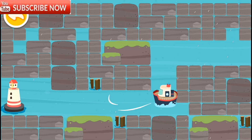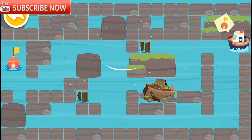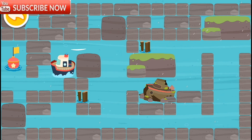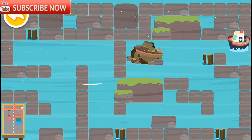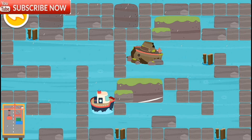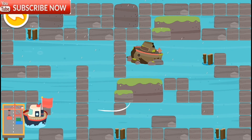Steer the boat there. Go this way! Go to the buoy and you'll find the safe harbor. Look, there's a safe harbor — go there to shelter from the hurricane. Finally, we've found a safe harbor. It is safe to moor the boat here.